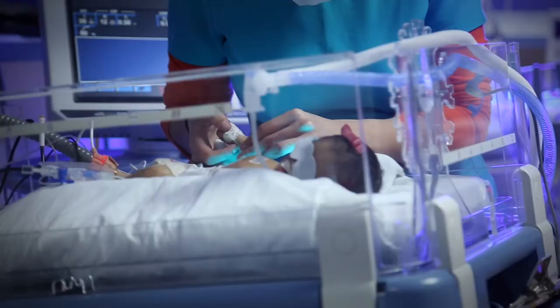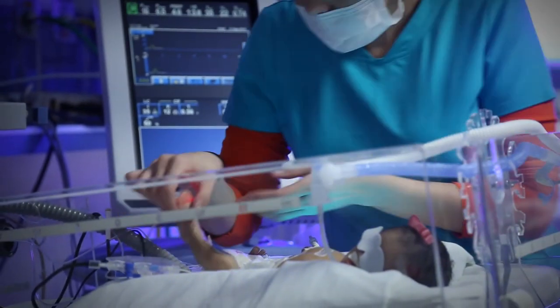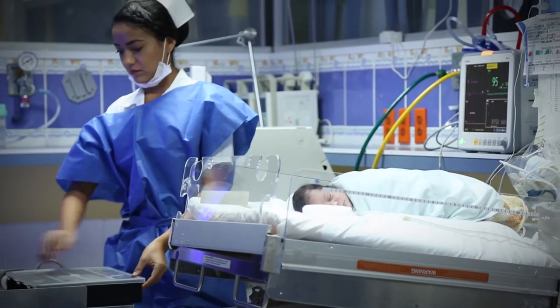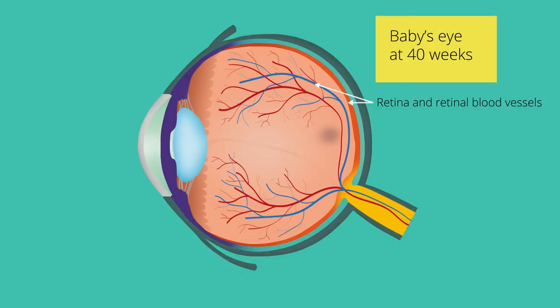This four-week course is aimed at neonatal and eye healthcare teams around the world. We begin at the point of birth of preterm babies and consider how prematurity affects the development of their eyes and what ROP is.